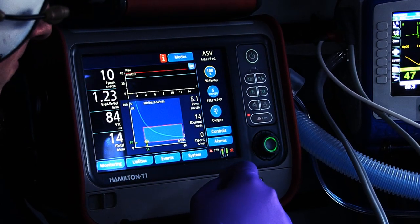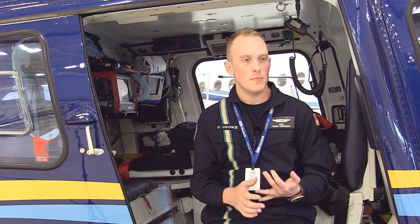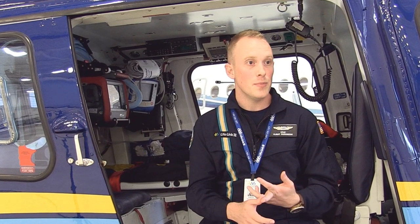There are probably five or six settings, from FiO2 to peak inspiratory pressure to PEEP. Once you have those set up, ASV does a really nice job of transitioning from assist control to SIMV to spontaneous, all on its own, based on the patient's work of breathing and their effort.